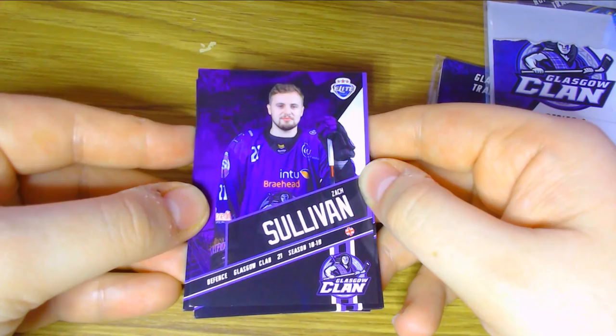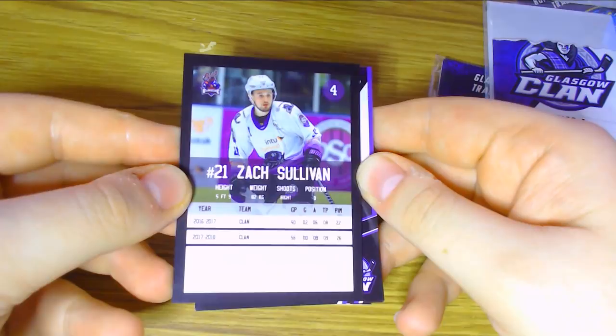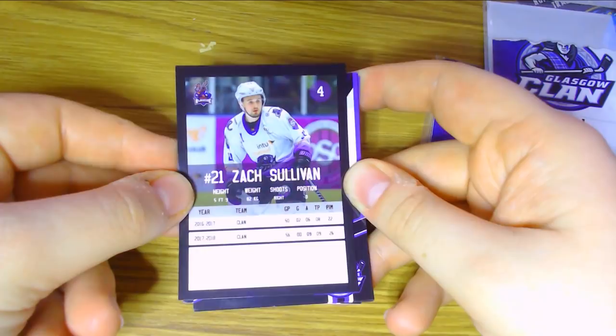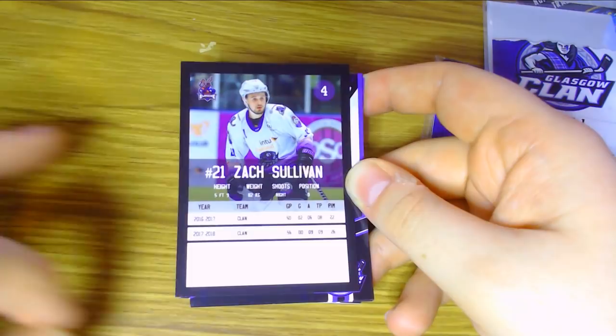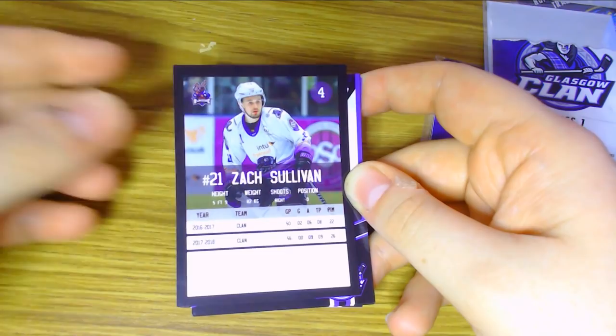On the back of the Zach Sullivan card there's a nice little photo of him and his stats with the Clan. He had eight points in 16-17 and nine points in 17-18. There's also a convenient little place for the player to sign the card, which is quite nice. It's the fourth card in the set, and there's the nice little Blindside logo up there. I really do like the Blindside trading cards logo.